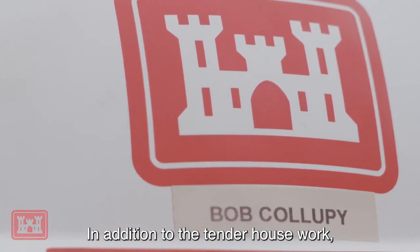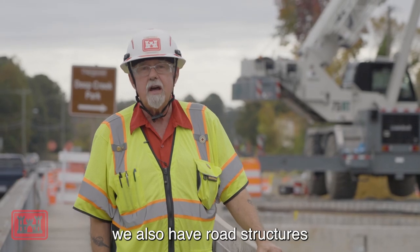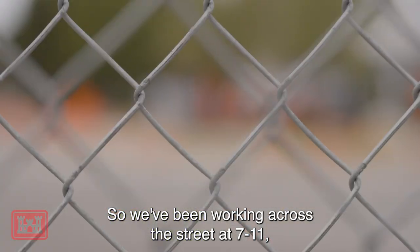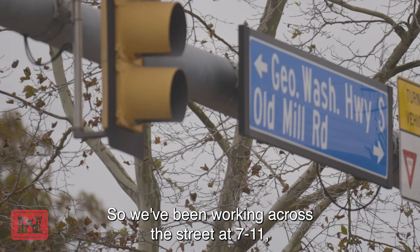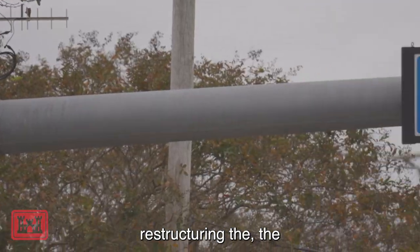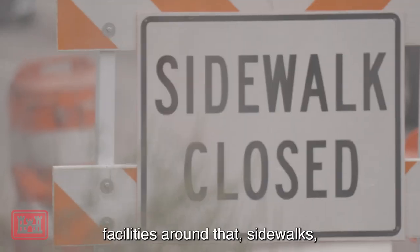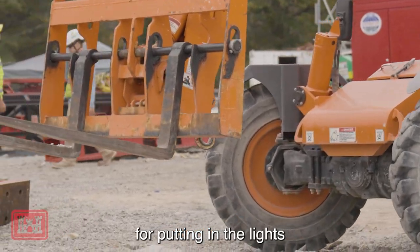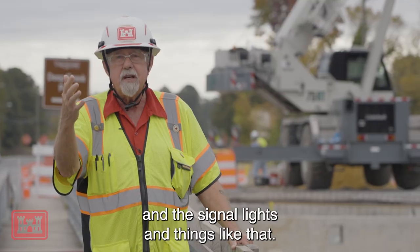In addition to the Tender House work, we also have road structures and road infrastructure that we need to be working on. We've been working across the street at 7-Eleven, restructuring the facilities — sidewalks, curbs, and getting all the electrical ready for putting in the lights, the signal lights, and things like that.